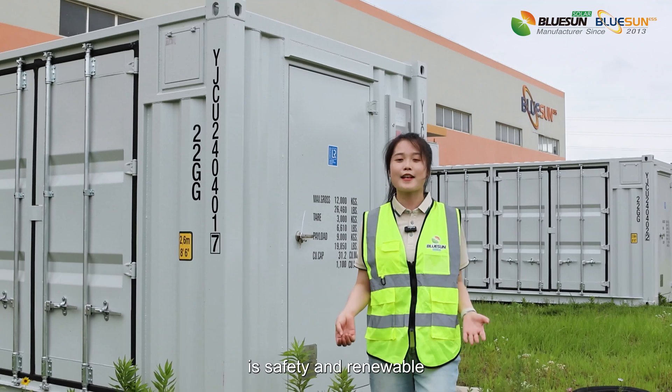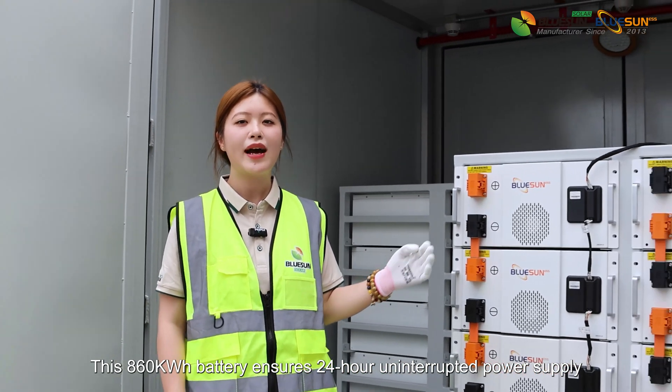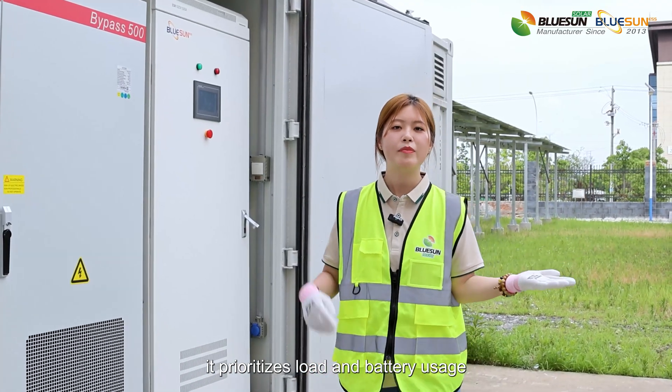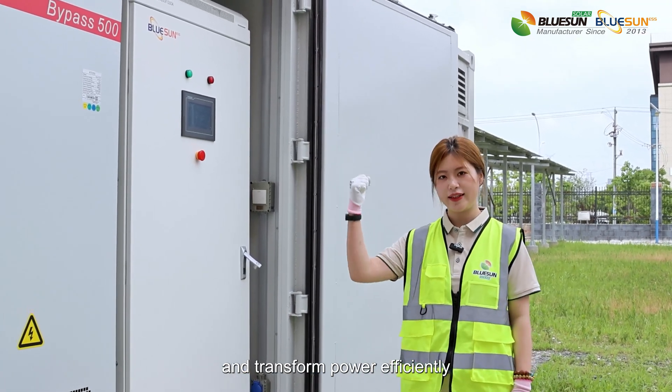It can save you money — it's safe and renewable. This 816kWh battery ensures 24-hour uninterrupted power supply. It prioritizes load and battery usage, manages peak and off-peak time seamlessly, and transports power efficiently.